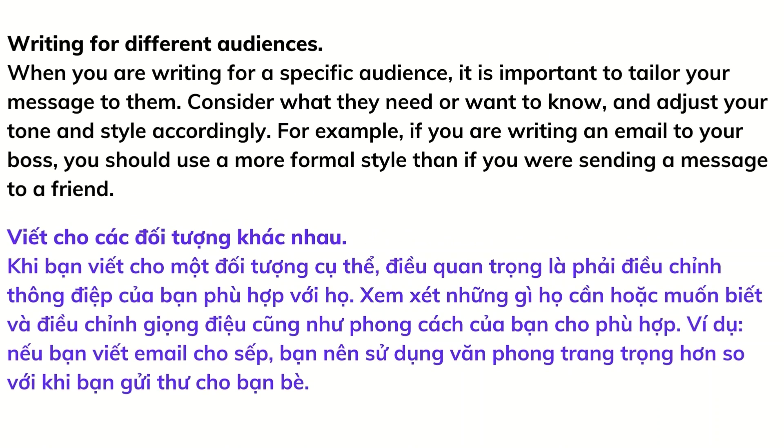Writing for different audiences: when you are writing for a specific audience, it is important to tailor your message to them. Consider what they need or want to know and adjust your tone and style accordingly. For example, if you are writing an email to your boss, you should use a more formal style than if you were sending a message to a friend.